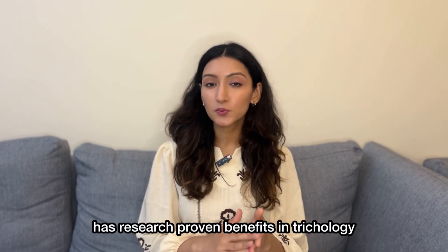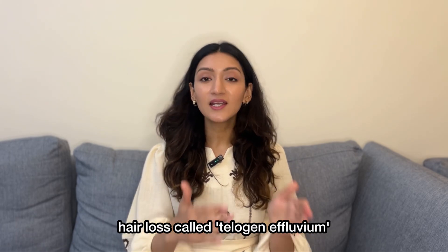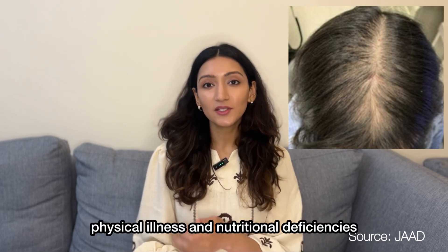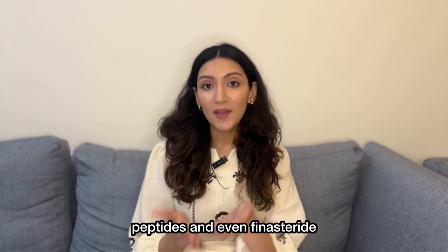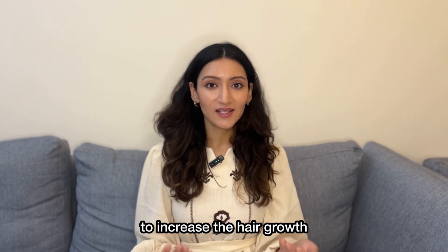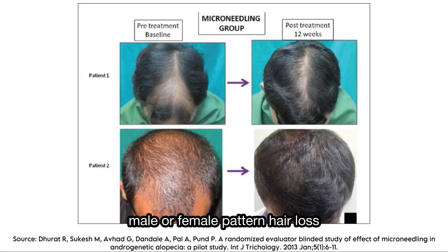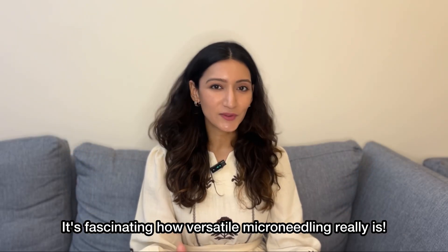Beyond skin, microneedling also has research-proven benefits in trichology, specifically in a certain type of temporary hair loss called telogen effluvium, which happens due to factors like mental stress, physical illness and nutritional deficiencies or temporary hormonal imbalances. Through microneedling, we can also deliver drugs like biotins, peptides and even finasteride and minoxidil directly into the hair follicles to increase hair growth. There is also emerging evidence that shows that microneedling is useful in the treatment of male or female pattern hair loss called androgenetic alopecia and a different form of autoimmune hair loss called alopecia areata.